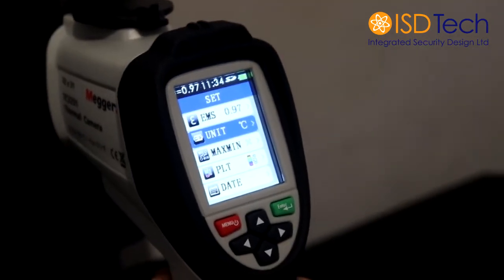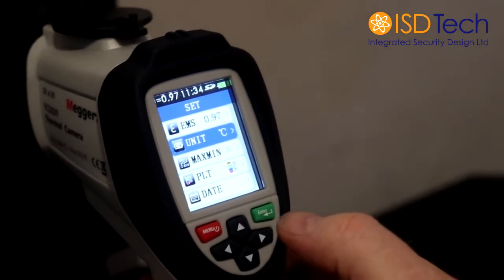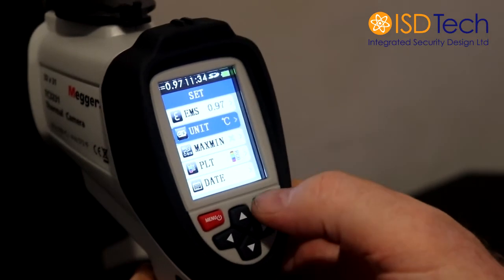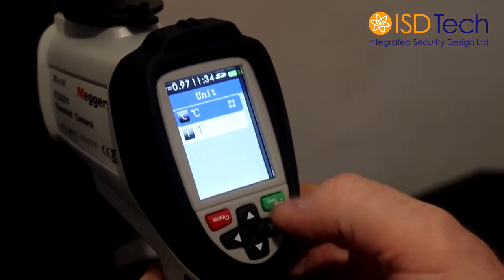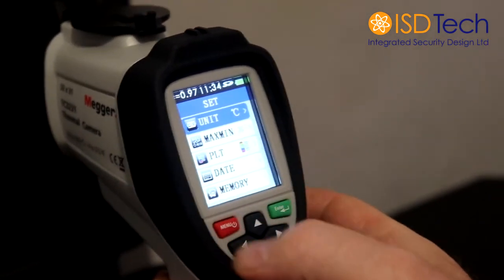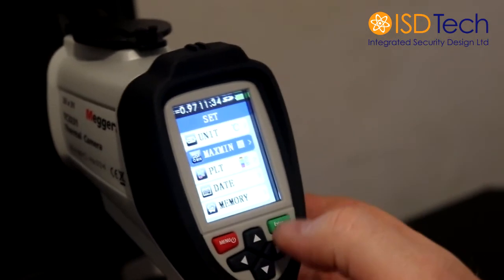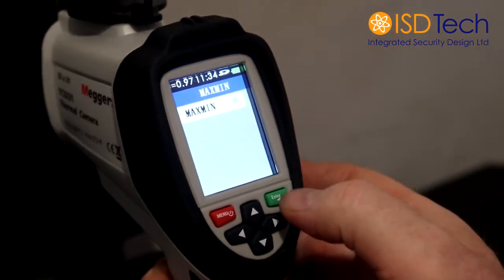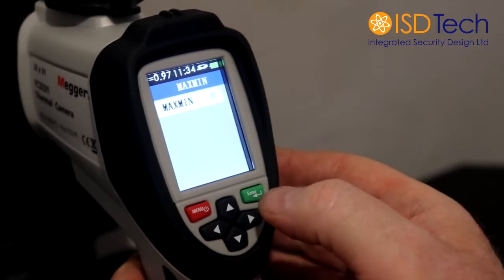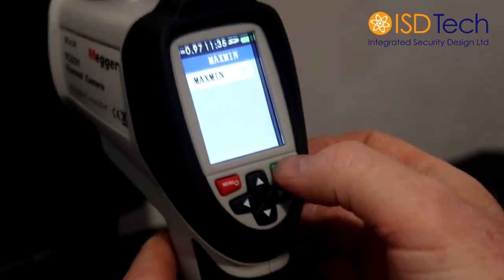The next one down is the symbols used for the temperature. We would recommend that we use degrees Celsius; if for any reason you want to change that to Fahrenheit, again you enter, change using the up and down arrows and then exit. You can set a maximum and a minimum. If you enter maximum and minimum, it will just come up on the screen as maximum and minimum temperatures. We believe that this may confuse things, so we would recommend that this is left off.